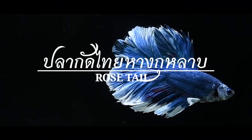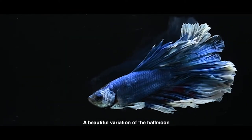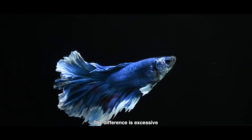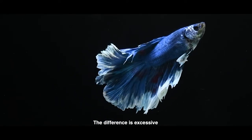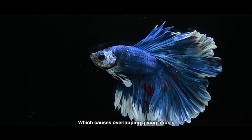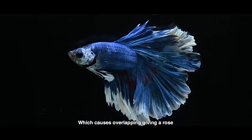The rosetail is a beautiful variation of the half moon. The difference is extensive ruffling along the fin rays, which causes overlapping giving a rose-like appearance.